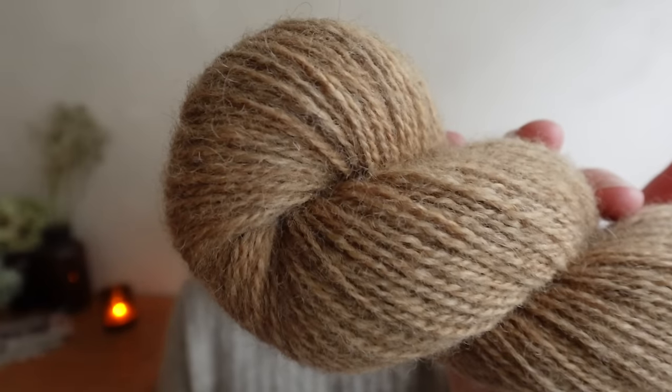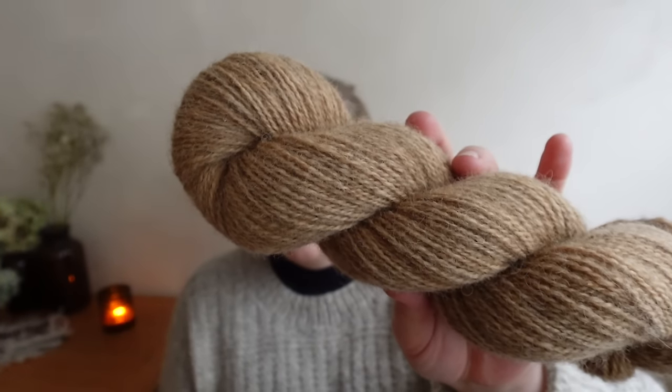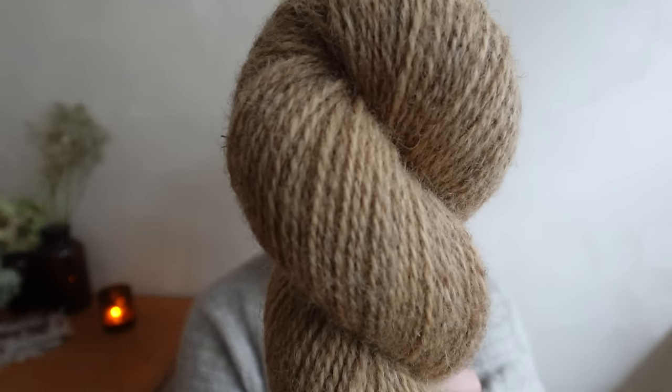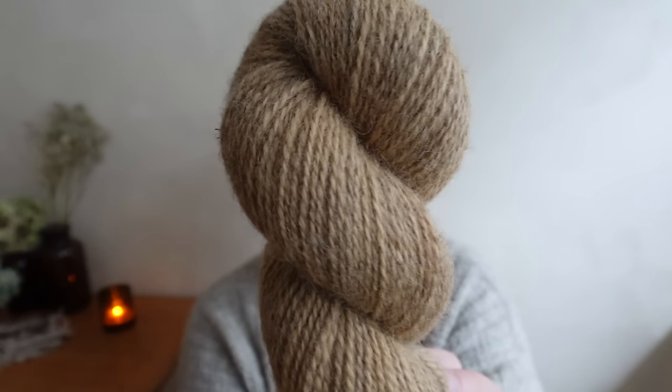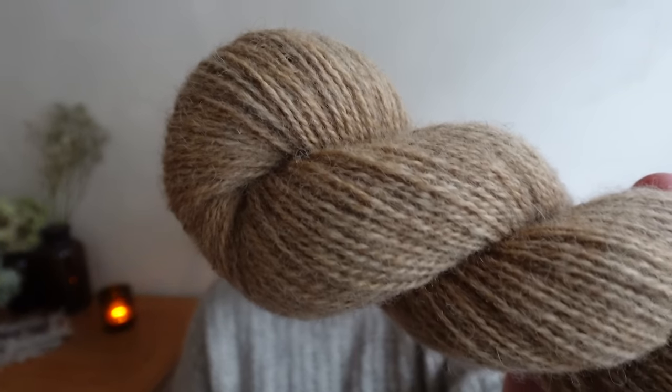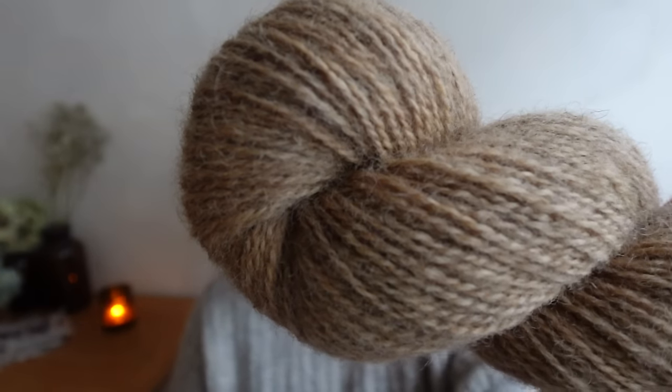I'm showing most colorways on the worsted/aran weight version, though some are on the DK. They'll be available across all bases, so you can choose whether you'd like the colorways in four-ply, DK, or worsted weight. This one is Clay — a warm, neutral beige with a warmish undertone, designed to potentially serve as a background color for colorwork that goes with pretty much everything.